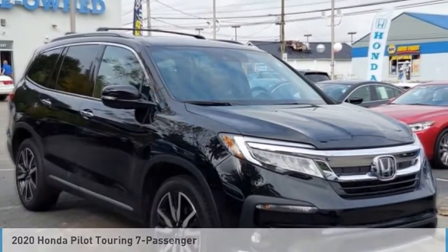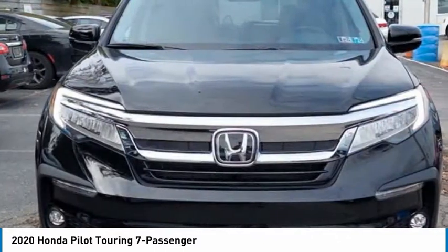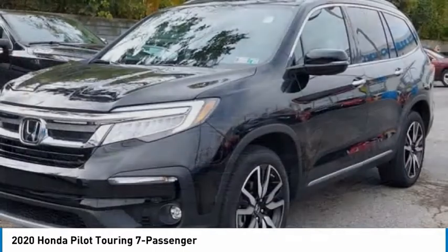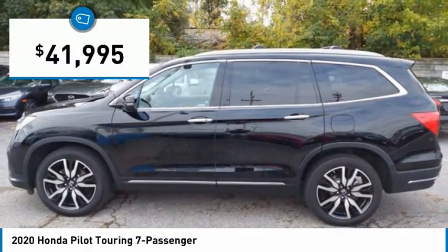Pleased to show you the 2020 Pilot. Optimal utility. Indulgent interior. Powerful performer. You'll be ready for almost anything in the Honda Pilot, and it is priced below $45,000.